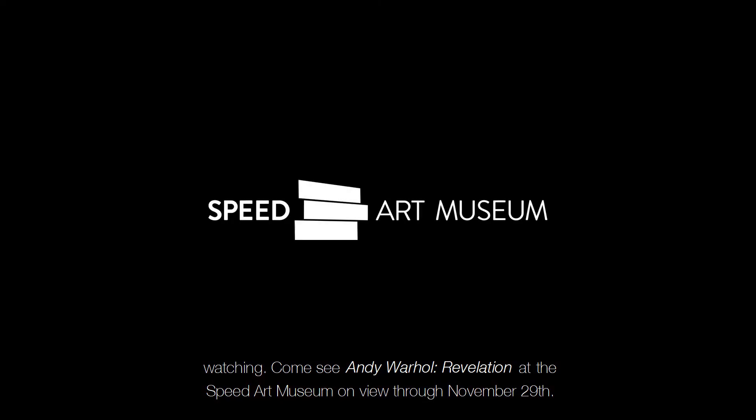See Andy Warhol: Revelation at the Speed Art Museum, on view through November 29th. Thank you.